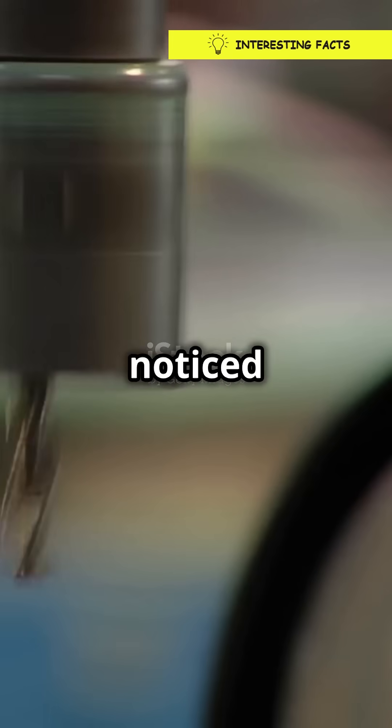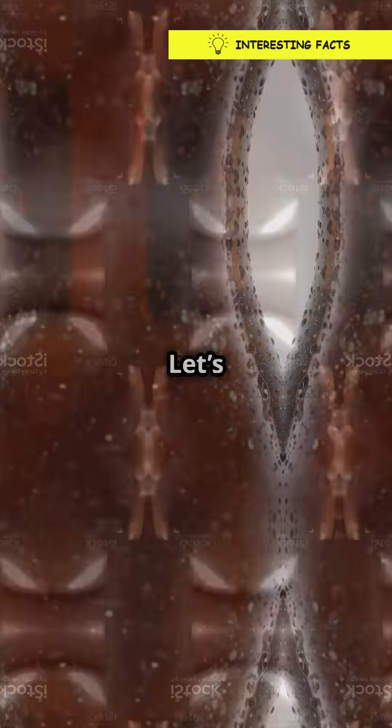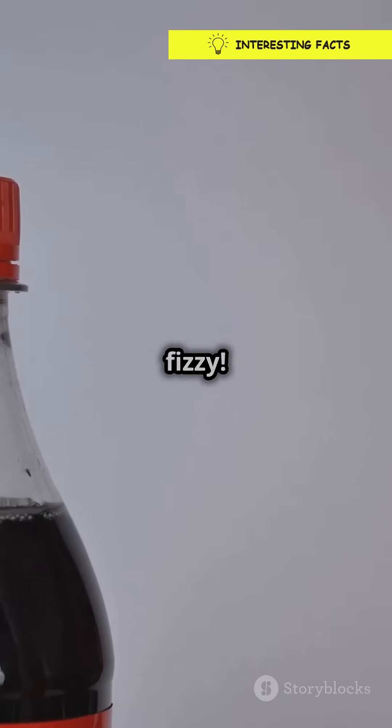If you're a soda lover, then you've probably noticed the funky bottoms on those bottles. Let's dive into why they're designed that way. Alright, curious minds, let's get fizzy.